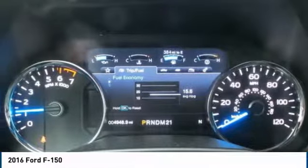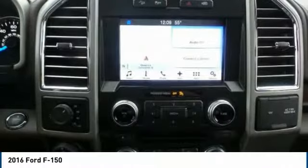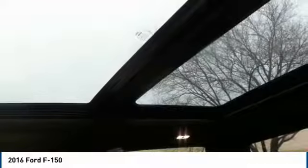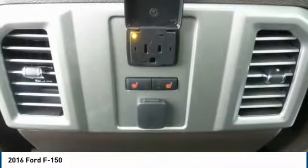Enter and exit in style with power-deployed running boards, worry less about the mess with rubber floor mats, and watch your truck practically drive itself with adaptive cruise control. The 36-gallon fuel tank means less stopping and more driving, and you'll never climb into a cold cab again with the remote start feature.